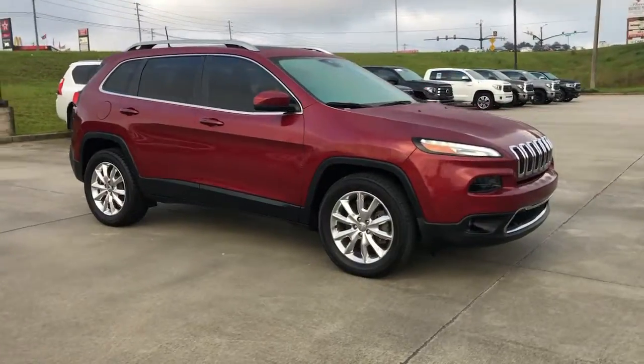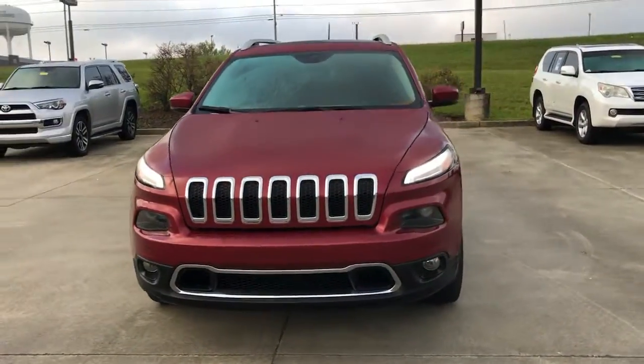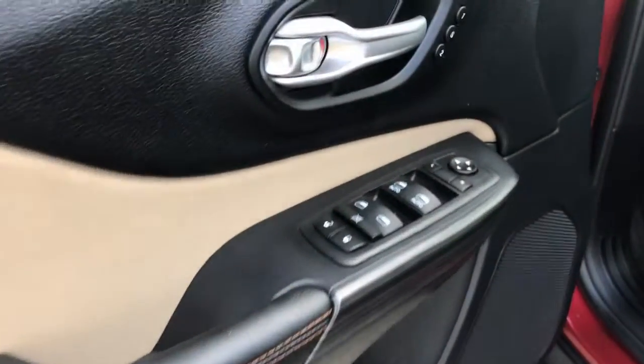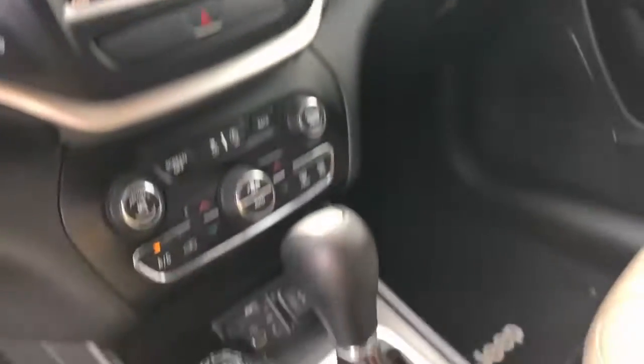These are just some of the great options this vehicle comes with: sun/moonroof, navigation system, keyless entry, heated mirrors, remote engine start, woodgrain interior trim, keyless start, V6 cylinder engine, satellite radio, and fog lamps.